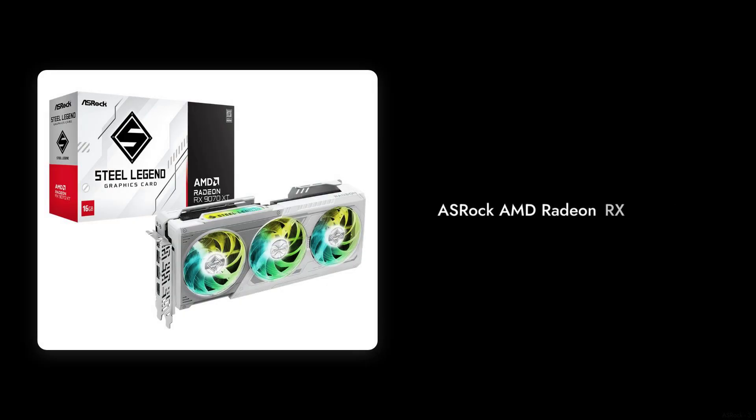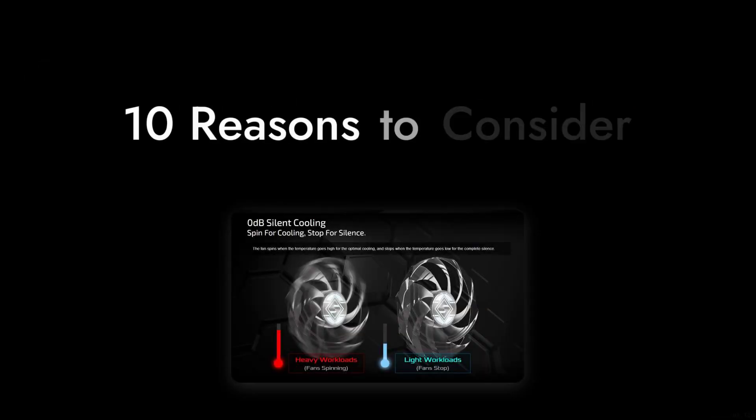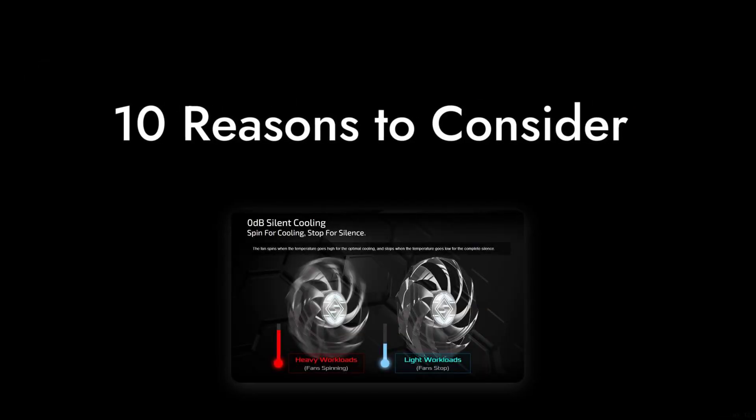Welcome to Critical Reviews. Today, we're diving into the ASRock AMD Radeon RX-9070 XT, a graphics card that promises high performance but has some notable drawbacks. Let's explore the 10 reasons you might want to think twice before making this purchase.